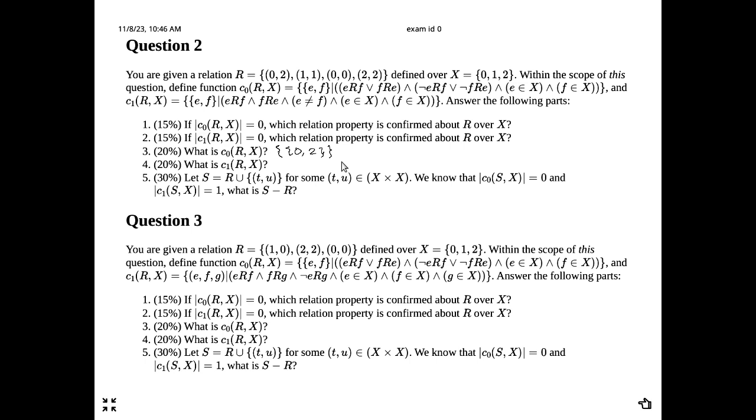Now looking at C1 for this question — I believe that is antisymmetry. R is definitely antisymmetric, which means we do not find any counterexamples. So C1 returns an empty set.